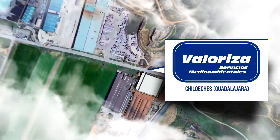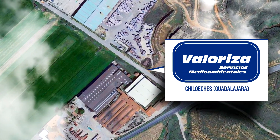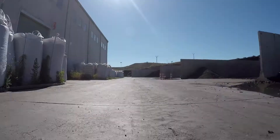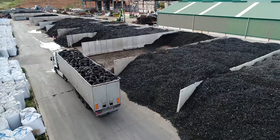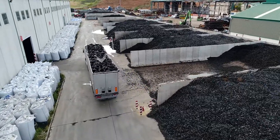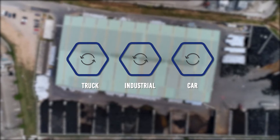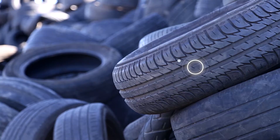In Chilueches, Guadalajara, Valoriza Servicios Medio Ambientales has one of the most advanced tire processing and recycling plants in Europe. More than 25,000 tons of used tires from personal and industrial vehicles and trucks end up here every year. All of them are fully recycled, down to the last pound.